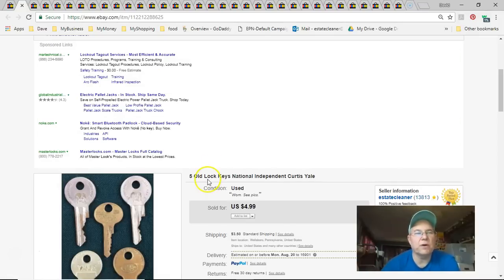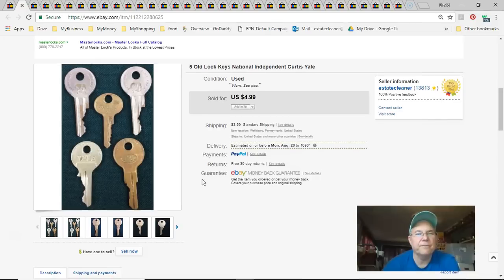Next is a lot of old keys. I don't remember where I got them, but I listed them because of Dusty. I didn't pay anything, listed them November 21st 2016, and sold July 18th for five bucks plus shipping.